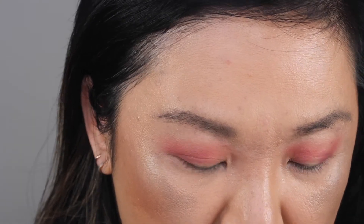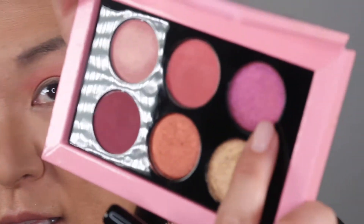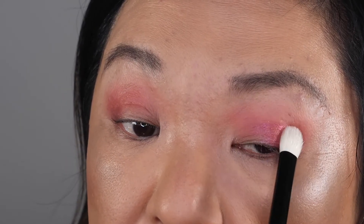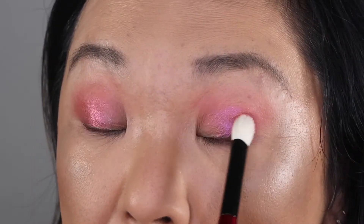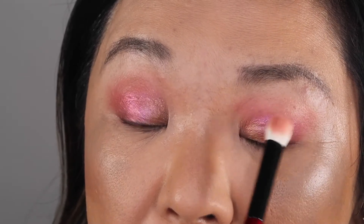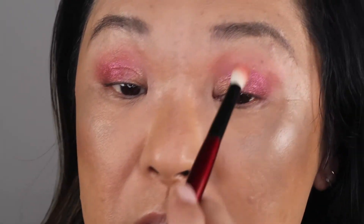Then I'm going to take a flatter brush and go into the Fuchsia Flame duochrome and put that all over my lid, or at least to the outer third — oh, that's pretty, isn't it? Then I'm going to use the other side of the brush and go into the antique gold and put that in the front portion of my eye, patting to blend the two colors together. Then I'm going back in with my original brush to blend everything together.